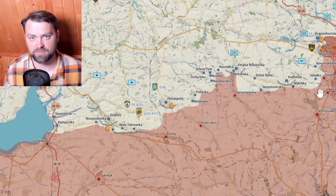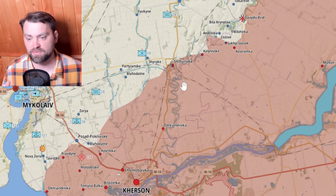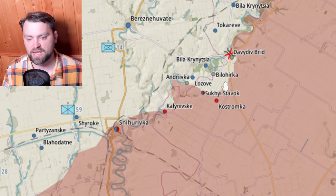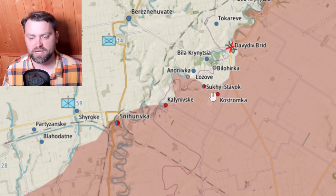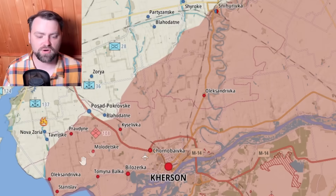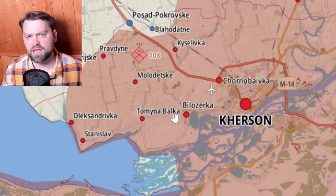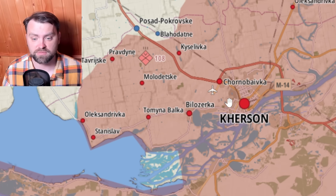Near Mykolaiv and Kherson, we used the situation where Russia retreated a little and removed some forces to start our counter-attack. Near Lozova we took Davydiv Brid, but recently Russia started to push back there — so far Ukraine is able to hold that territory. We also started to push towards Kherson from Oleksandrivka, and some say we are near Ternivka, which is not far from Kherson city.